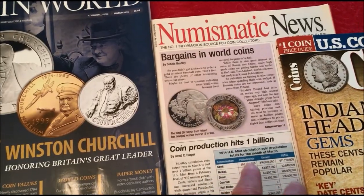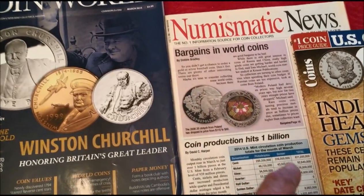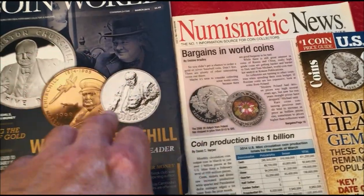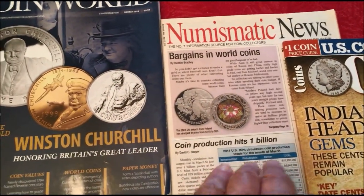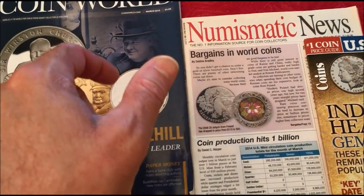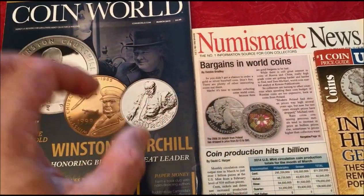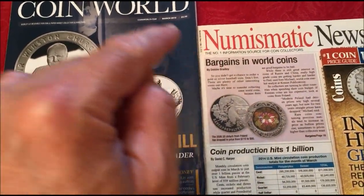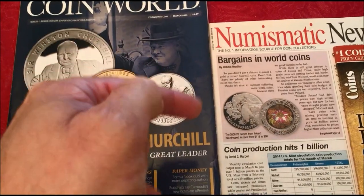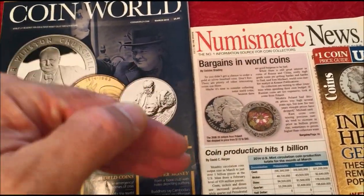Numismatic News for example — PCGS has a new offering called the PCGS Price Guide which you can access online. If you have an iPhone, the app is free — download it from the App Store. Also coinflation.com gives you the melt value of all the metals: gold, silver, copper, platinum, and palladium. It has a feature where you can pull up silver coins, break it down by year and series — Mercuries, Roosevelts — and based on the spot price, it tells you the melt value of that individual coin.